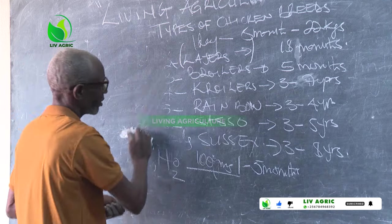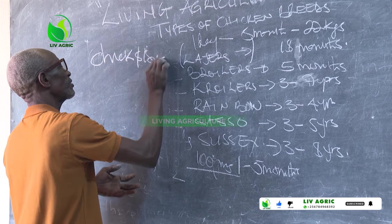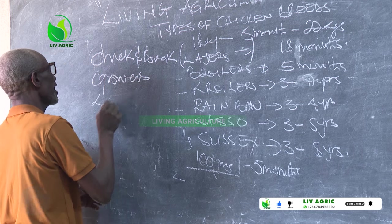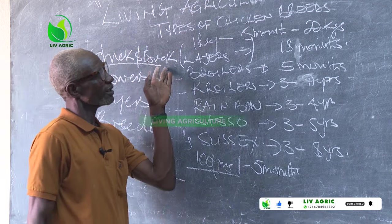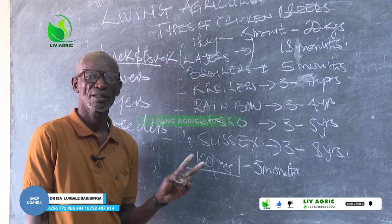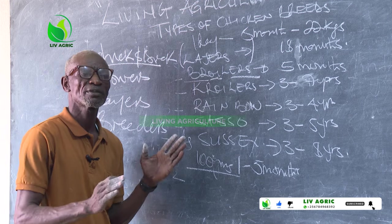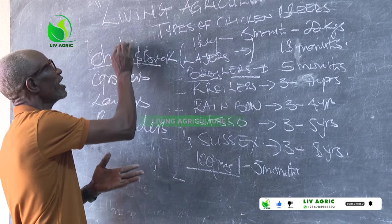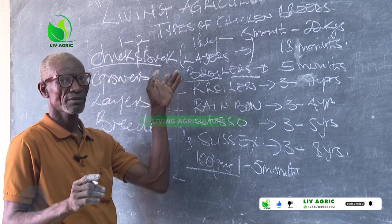I talked about the types of feeds: chick and duck, growers, layers, and breeders. Chick and duck is for all types of chicken — could it be local, could it be layers, could it be breeders. For breeders, it is an exception — they have their own type of feeds, but you can still feed them. From one day old to two months, don't exceed chick and duck beyond two months, then switch to growers.